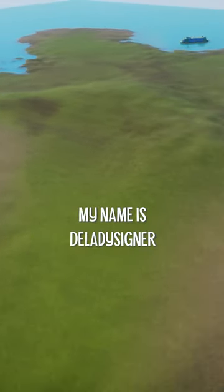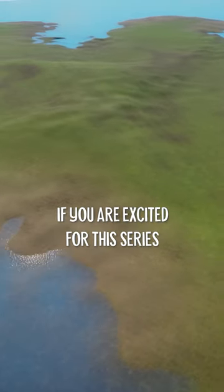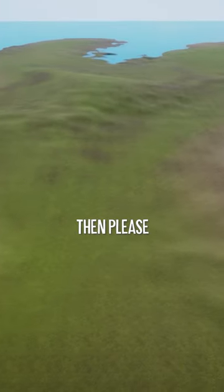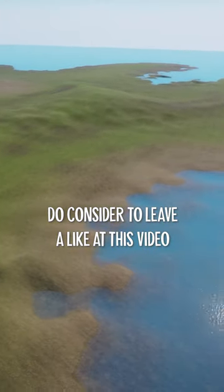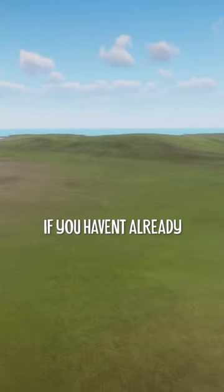Hey everyone, my name is Delaney Siner and today we are starting a brand new series on the channel. If you are excited for this series as I am, then please do consider leaving a like on this video because it really does help out the channel, and make sure to subscribe of course if you haven't already.